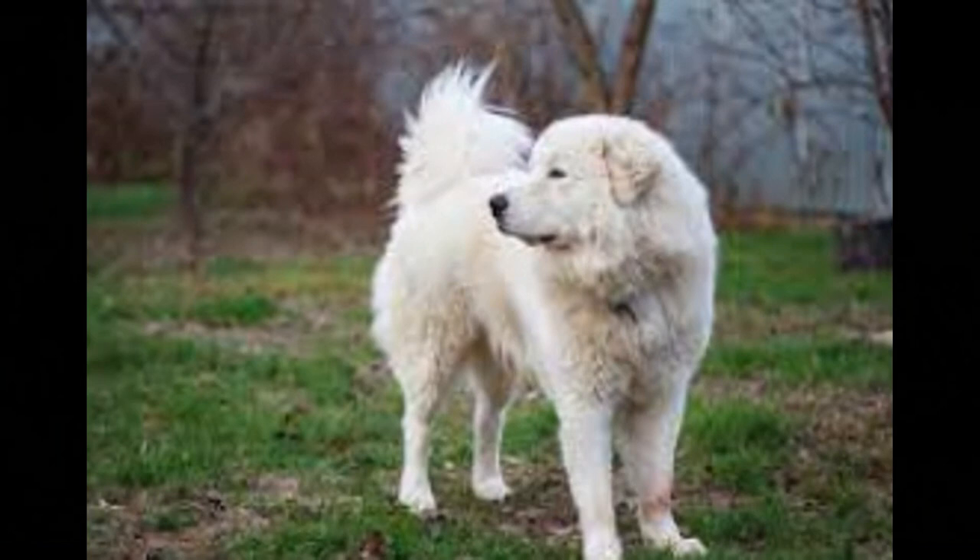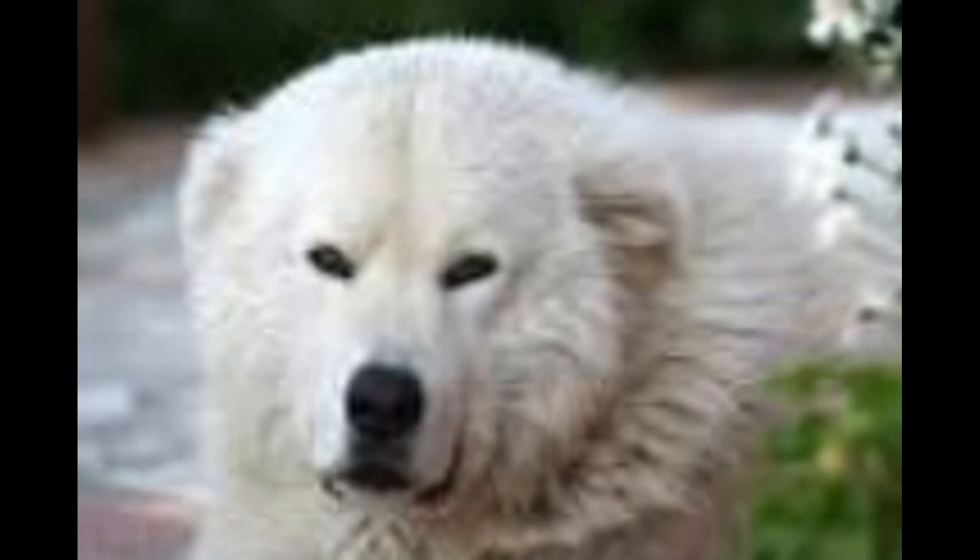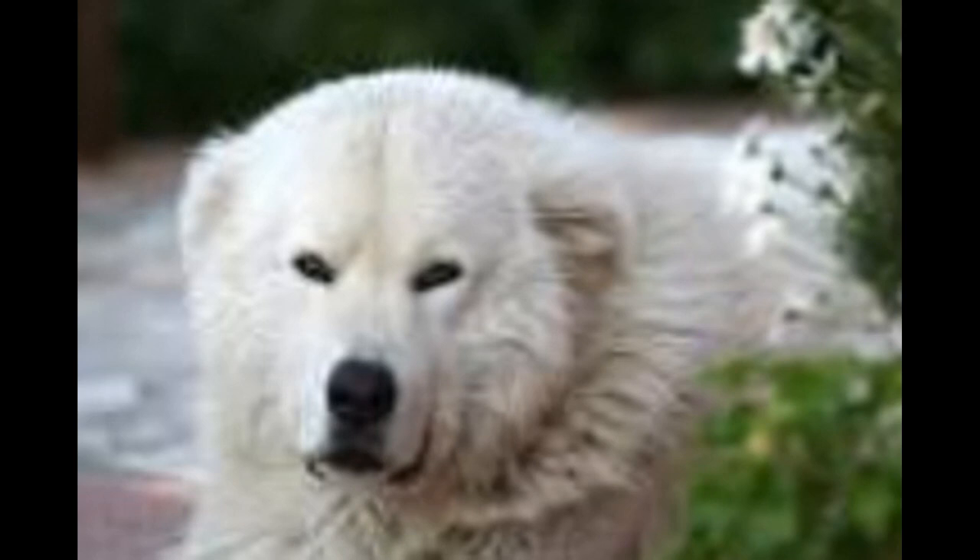3. The breed is recognized by the American Kennel Club and the United Kennel Club. 4. The breed is also known as an Italian sheepdog and is often used for herding and guardian duties in many parts of the world. 5. The Maremma is a very loyal and devoted breed that bonds closely with its family and is naturally protective of them.